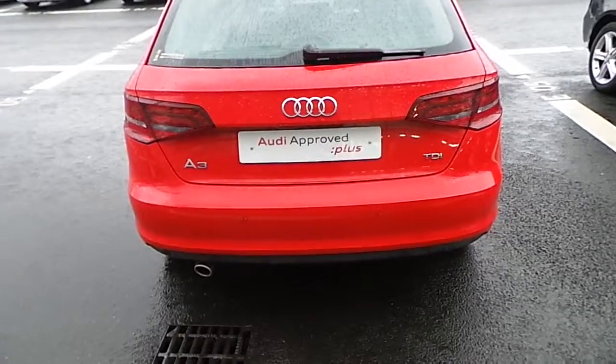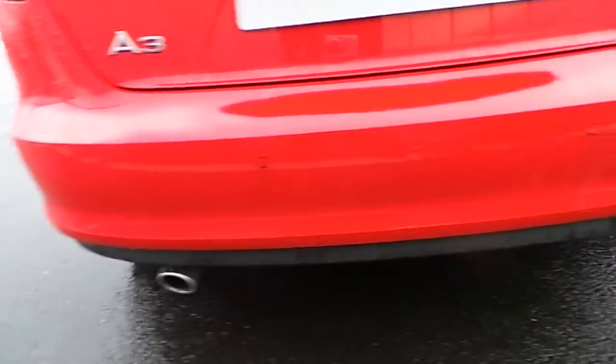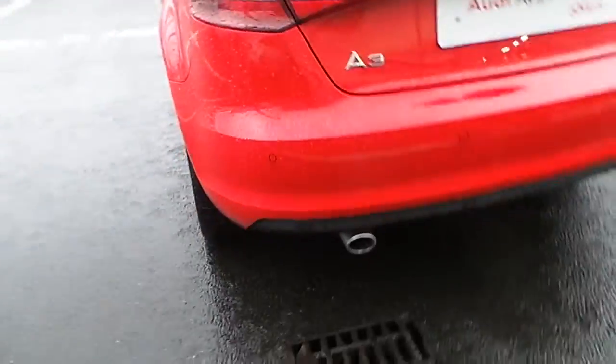Here at the rear of the vehicle we have your rear brake lights. Along the back bumper are your rear brake assist sensors, and the vehicle is equipped with a single chrome tip exhaust.